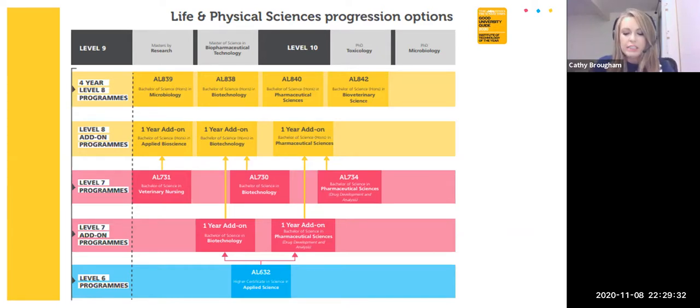Biotechnology is a broad area of biology involving living systems and organisms and how we develop or make products. Pharmaceutical sciences is the study of the formulation, development and manufacture of new drugs — so it depends whether you want to go down a more biology or chemistry route. If you complete your level 7 in your third year, you can apply for a fourth-year add-on to bring you to a level 8 program. If you chose level 7 biotechnology, you can move on to a level 8 biotechnology honours degree; if you chose pharmaceutical science level 7, you can apply for a level 8 honours degree in pharmaceutical sciences.